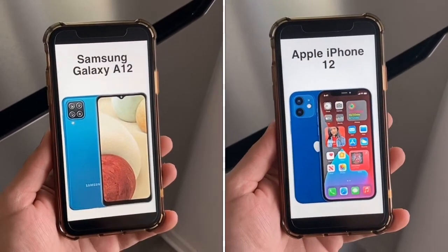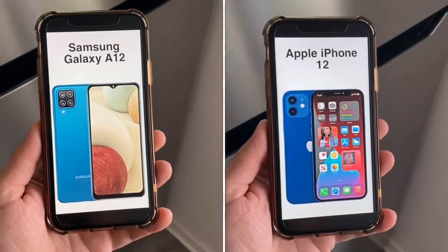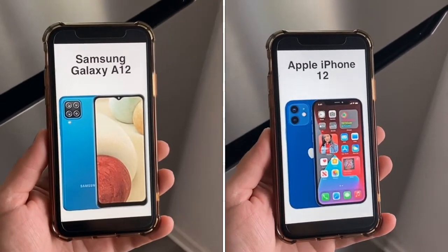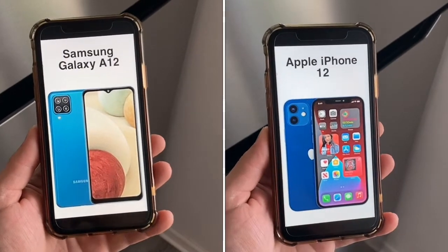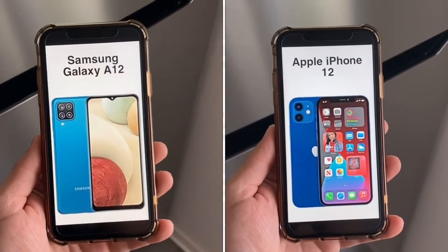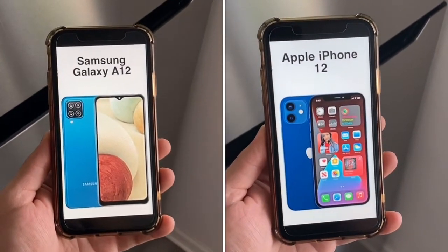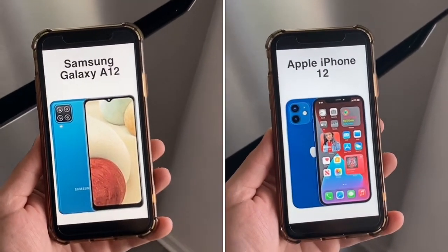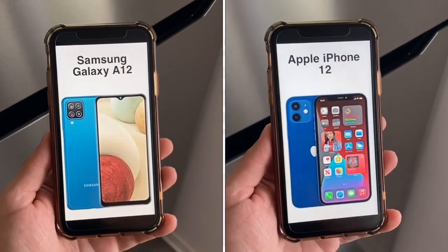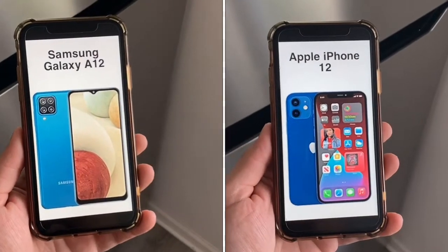For the battery, the A12 has a massive 5000mAh battery while the iPhone 12 has an approximate 2800mAh battery. Both will last you all day, but the A12 will easily get you through a second day. Both phones offer fast charging — 15 watts on the A12 and 20 watts on the iPhone 12, which gets you to 50% in about 30 minutes. The iPhone 12 also supports magnetic wireless charging via MagSafe.